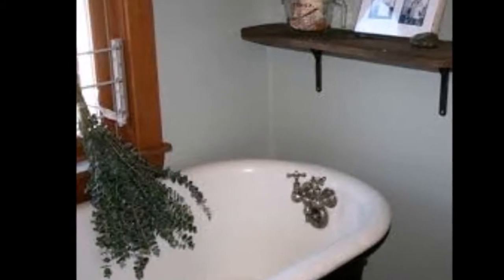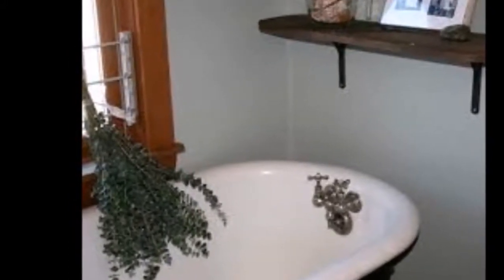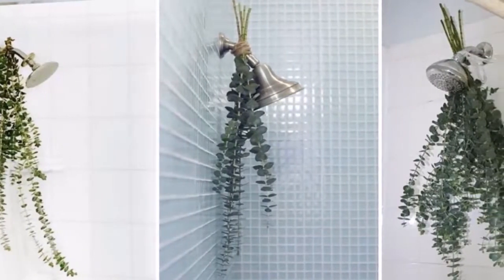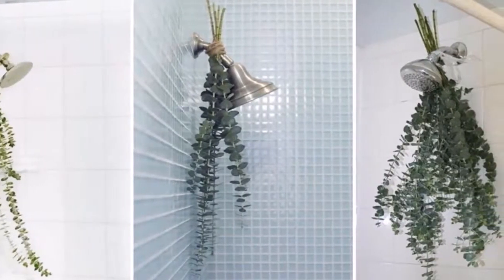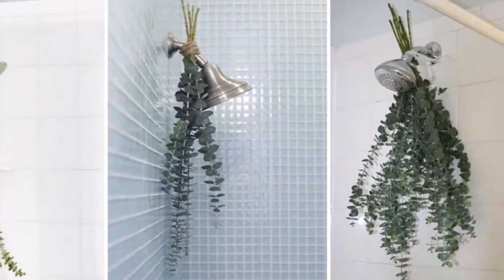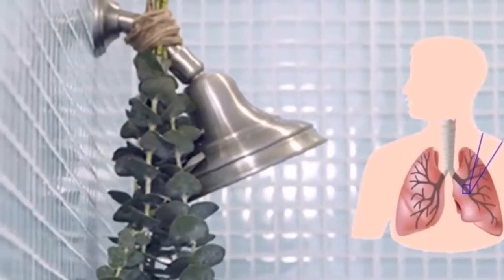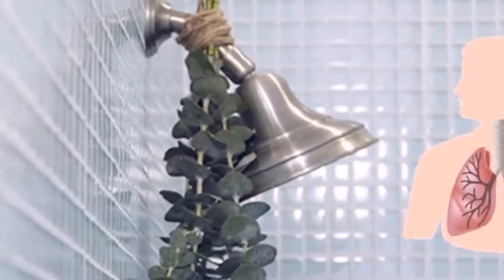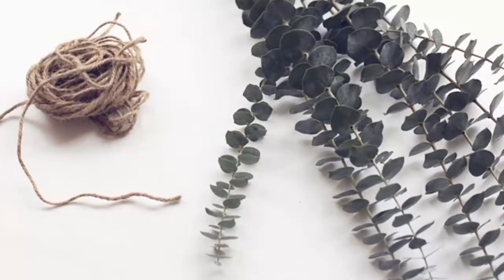What is eucalyptus? Eucalyptus is a tree native to Australia that has been used in aboriginal medicine for millennia. It has a strong scent that quickly clears your airways and chases away mental fog. The eucalyptus leaves are quite hardy, so they're perfect to use in the shower — just as long as they don't get too wet.